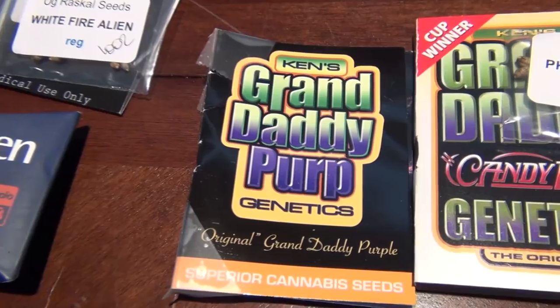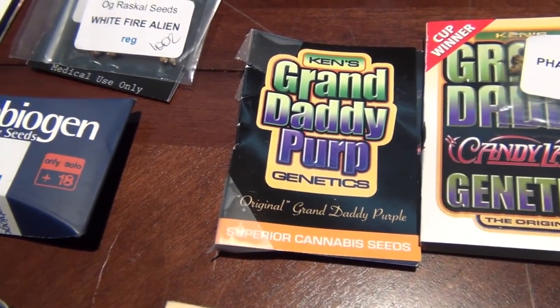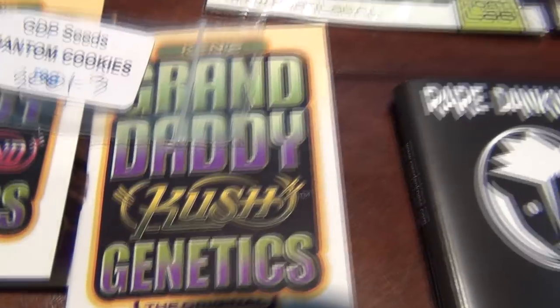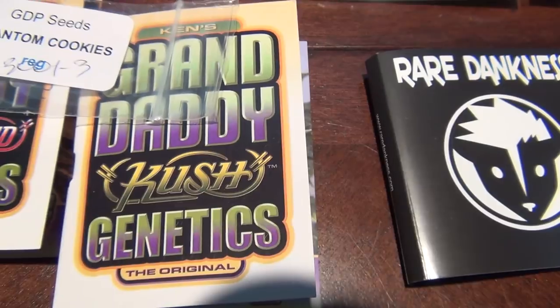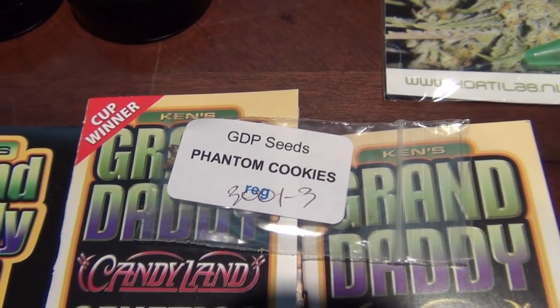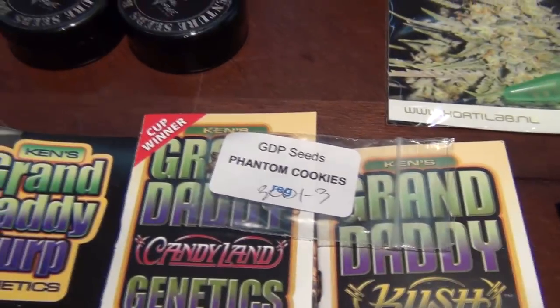Moving on, we have Ken's GDP Genetics - this is the original Granddaddy. You can see their packaging design has changed slightly; I've had these for a while. Then we have the Candy Land that I picked up, and a freebie Ken's Kush - I wish I got Bay 11 instead. I also purchased a three-pack of Phantom Cookies. So that's GDP, Candy Land, Ken's Kush, and Phantom Cookies.